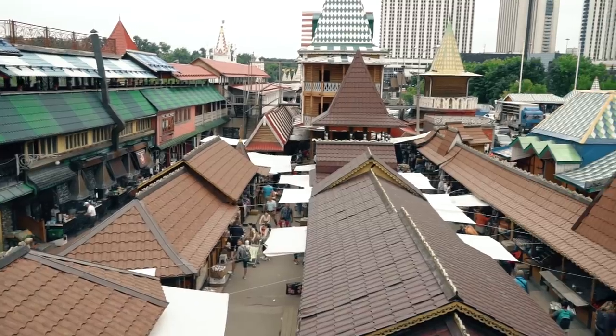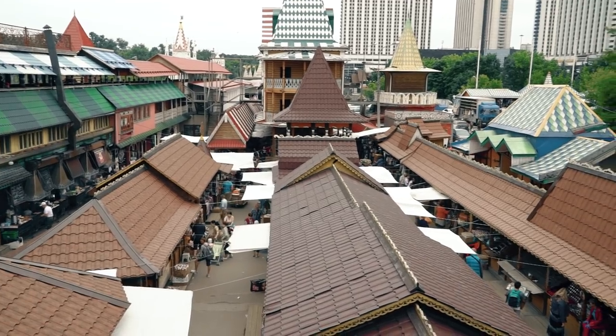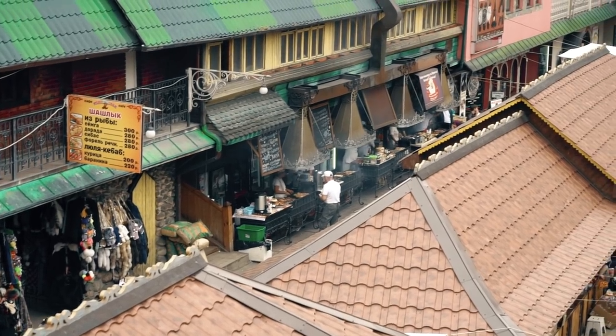We're touring Izmailovo, which is kind of like a marketplace where you can buy a bunch of souvenirs, and we're going to get some more lunch because we are very, very hungry.